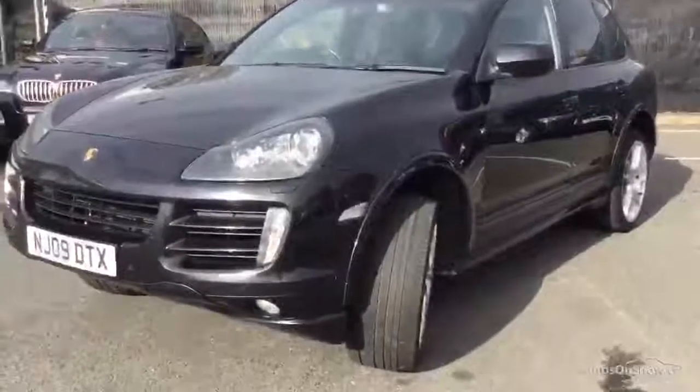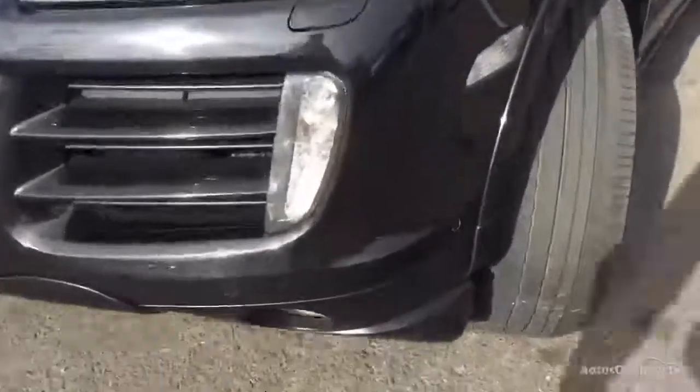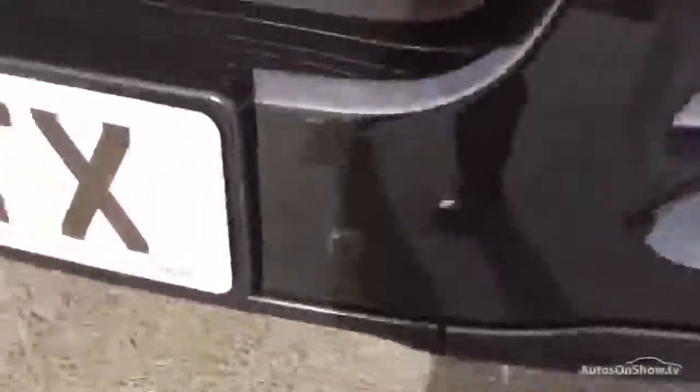Very nice, handsome looking car. Let's have a walk around. We'll start with the near side corner. There's 83,000 miles worth of stone chips here — it's not bad, but as you can see, probably show you on the camera, there is some light chipping all around the front.